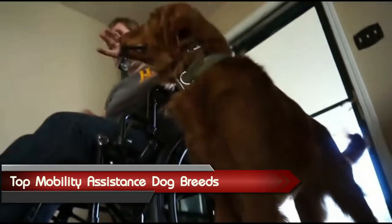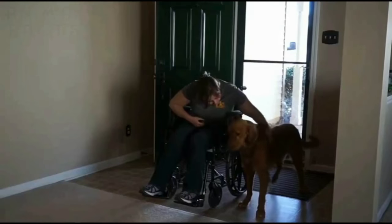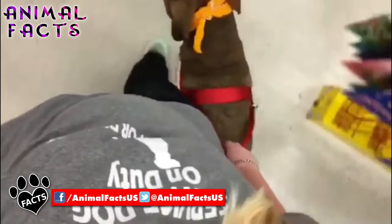An estimated 3.6 million people over the age of 15 in the U.S. use a wheelchair to assist with mobility, and an additional 11.6 million use a device such as walkers, crutches, and canes to get around, according to DisabledWorld.com.